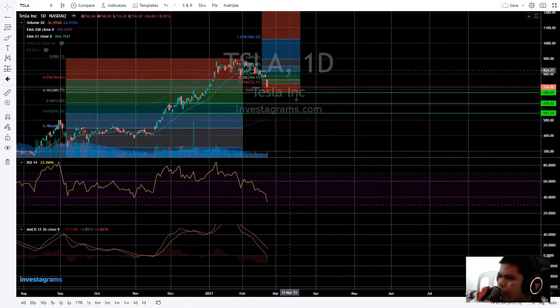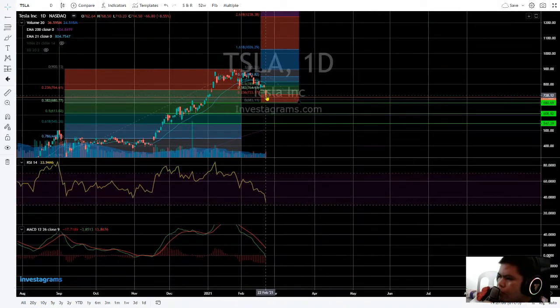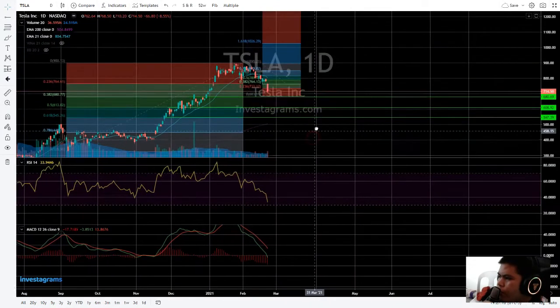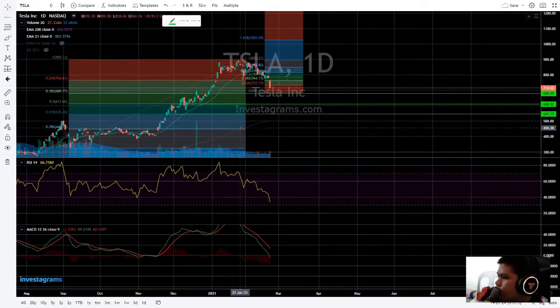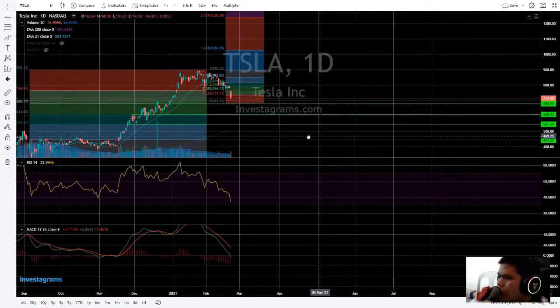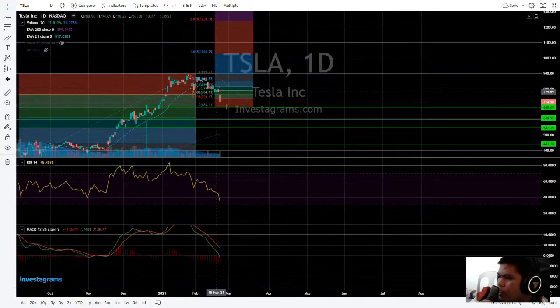The downward scenario would see this as low as $545, or in the worst case scenario, the $440–$448 area, which is the 0.786 Fibonacci retracement level. If it finds any of those support levels, it will bounce back.